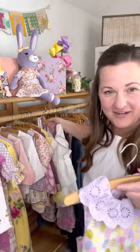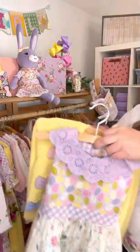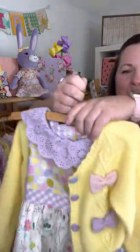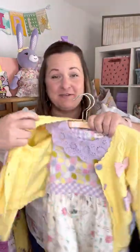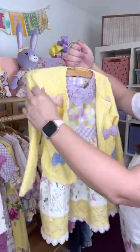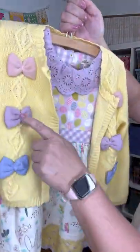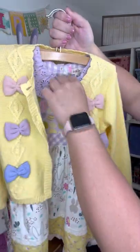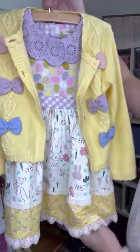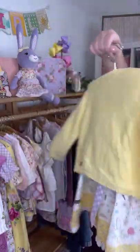If I had to choose one thing to go with this dress, I would choose this adorable cardigan. Check this out. This has this beautiful little argyle stitch happening with these added bows. And then there's two different colors of buttons happening on the front, kind of a periwinkle and then a warmer purple. How cute is that? Absolutely adorable.